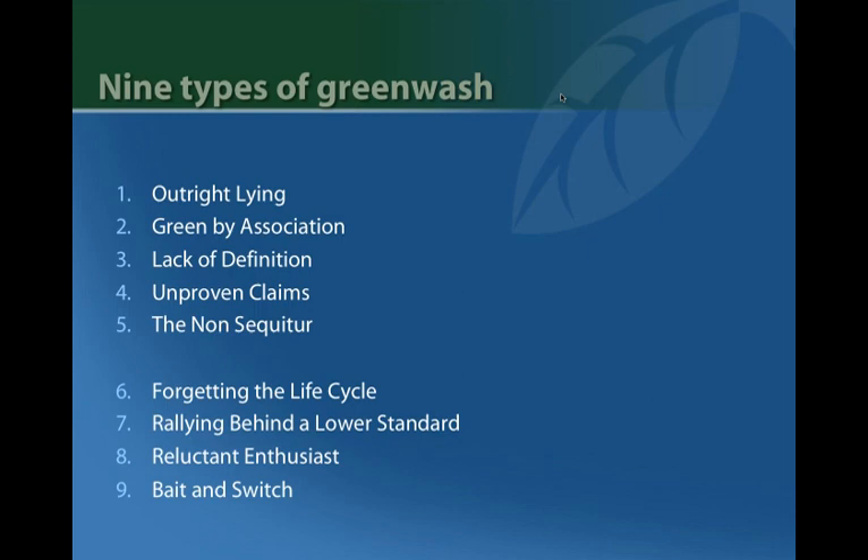Green by association is when a company slathers itself and its marketing thoroughly in environmental terms and images, so that even if the product doesn't have environmental benefits, consumers associate it that way. Lack of definition is when marketing makes an environmental claim that sounds good but is too vague or general. Then there are unproven claims — environmental claims made by a company that cannot or will not provide evidence to back them up. For instance, a company says they improved their manufacturing process to increase recycled content but doesn't certify it or provide any verification.